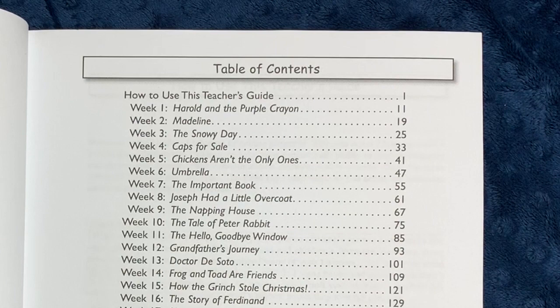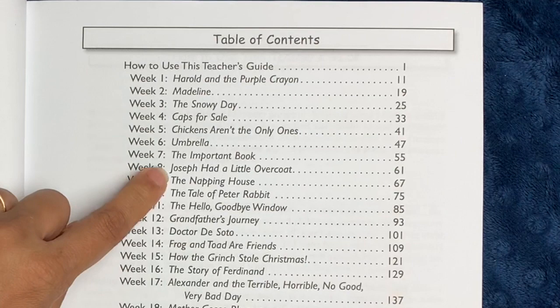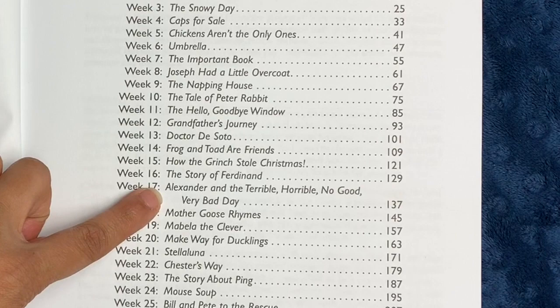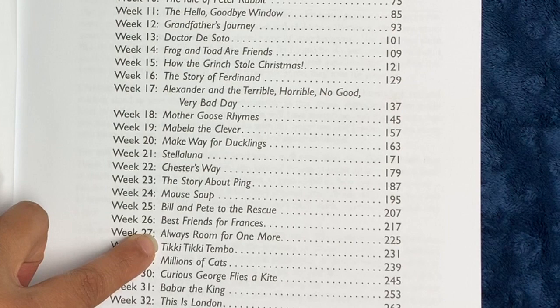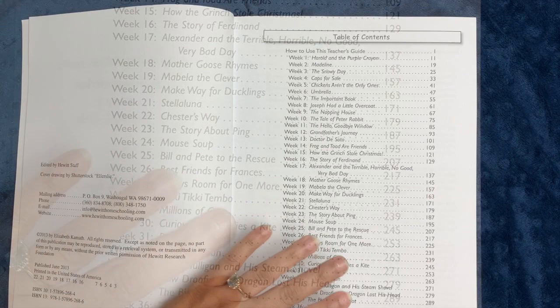Level one actually includes 36 different books: Harold and the Purple Crayon, Madeline, The Snowy Day, Caps for Sale, Chickens Aren't the Only Ones, Umbrella, The Important Book, Joseph Had a Little Overcoat, The Napping House (La Casa Adormecida), The Tale of Peter Rabbit, The Hello Goodbye Window, Grandfather's Journey, Dr. De Soto, Frog and Toad Are Friends, How the Grinch Stole Christmas, The Story of Ferdinand, Alexander and the Terrible Horrible No Good Very Bad Day, Mother Goose Rhymes, Mabella the Clever, Make Way for Ducklings, Stella Luna, Chester's Way, The Story About Ping, Mouse Soup, Bill and Pete to the Rescue, Best Friends for Francis, Always Room for One More, Tikki Tikki Tembo, Millions of Cats, Curious George Flies a Kite, Babar the King, This Is London, Mike Mulligan and His Steam Shovel, How Droofus the Dragon Lost His Head, The Big Orange Splot, and Wabi Sabi.